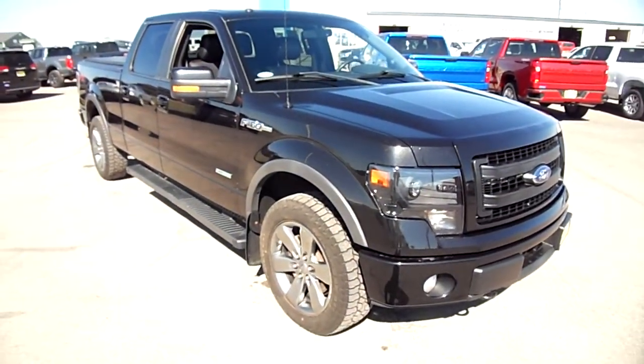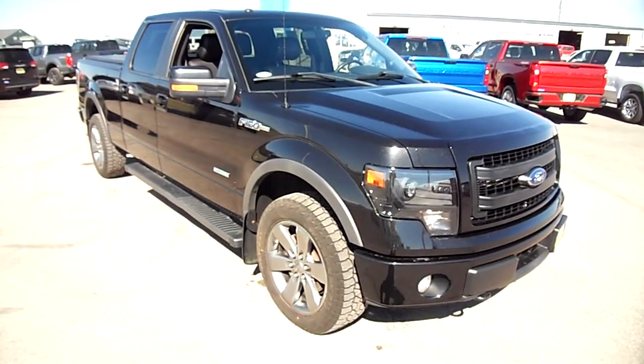This F-150 is waiting for you to come check it out at Snowy Mountain Motors.